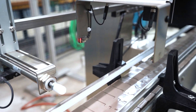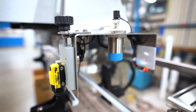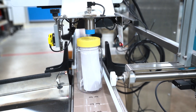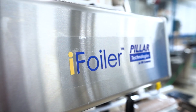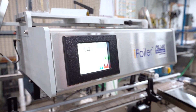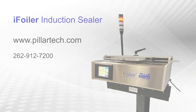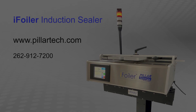The iFOILER is also compatible with our full line of optional cap sealing equipment such as bottle and cap detection systems and reject devices to maximize flexibility and quality control. The iFOILER is designed to last with easy troubleshooting and support to ensure your induction sealer operates for years to come. To learn more about the iFOILER, visit www.pillartech.com.